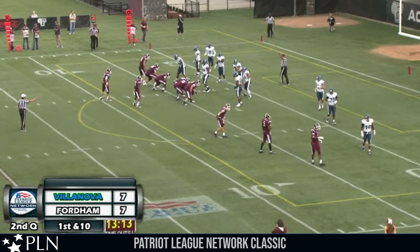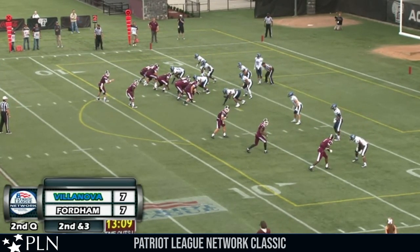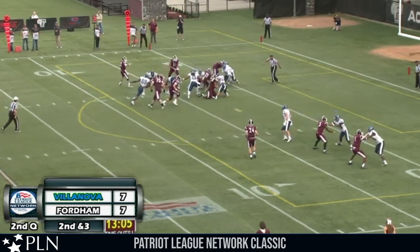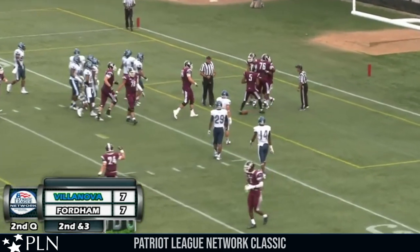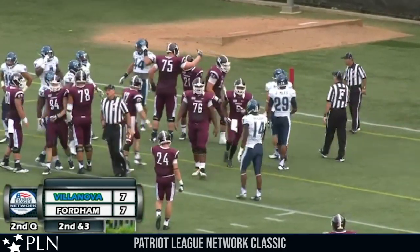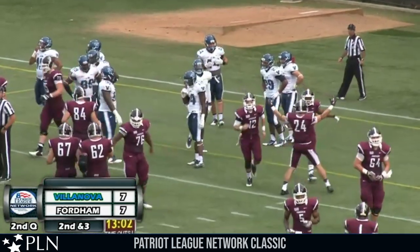Second down and three at the 4-yard line, similar situation to what we saw last week. Three receivers wide to the right. Running back on the right hip of Niebrick. Here's the give — Kuntz up the middle, up to the goal line and in for the score. Touchdown Fordham! 13 points for Fordham here early in the ball game, they take a 13-7 lead with the extra point on the way.